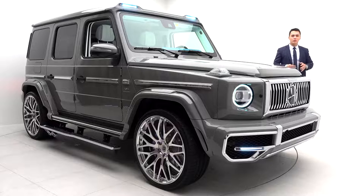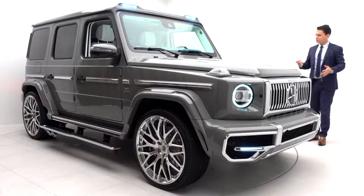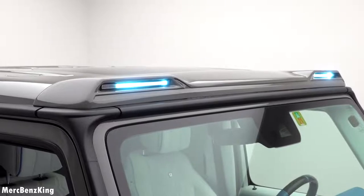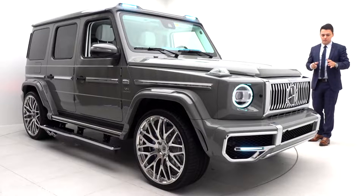Hello guys, welcome to Merch Bands King. Today I'm at Outer World Schweiz with the Mercedes-AMG HG63. This is the world's most luxurious G63, which is currently valued at more than 400,000 Swiss francs.